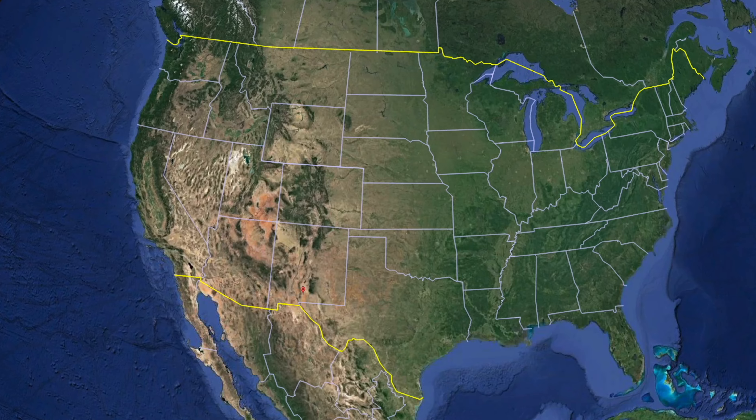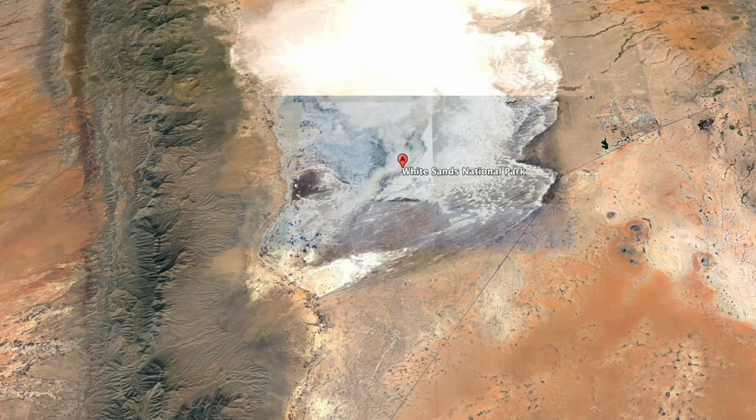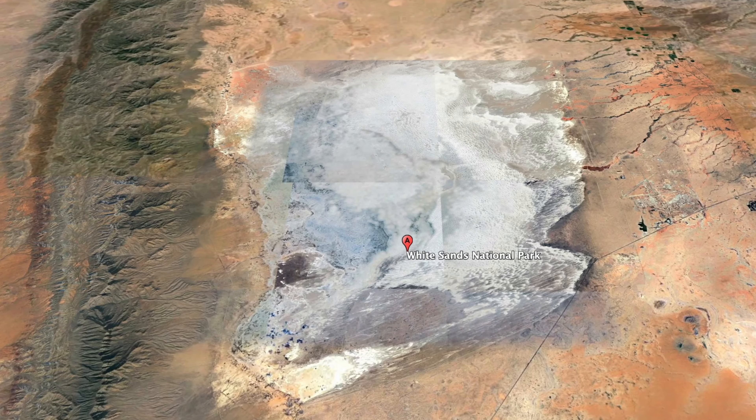Welcome to our next van life adventure — we are so excited for this one. We are going to be spending the next day and a half or so exploring White Sands Dunes National Park here in New Mexico. We're a little bit nervous. We've been told that this time of year the wind can be notoriously strong, causing dust storms and making for a not so pleasant experience, so we're not too sure what we're going to find when we get there.